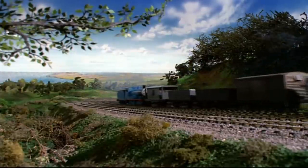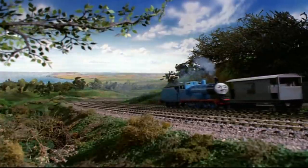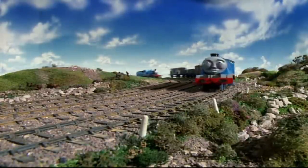In real life, I think Gordon would be able to pull such a little freight train up the hills, but then again, this is a series for small children.